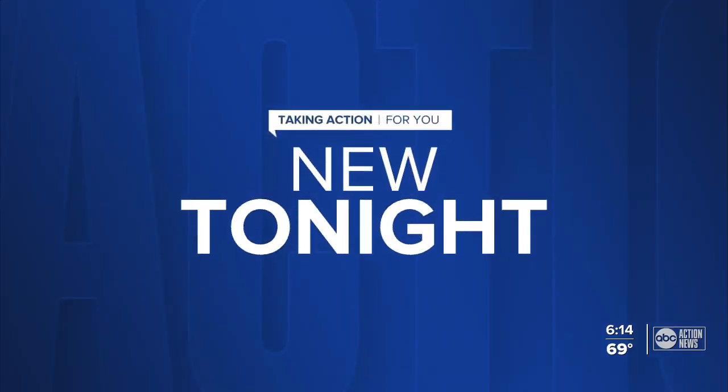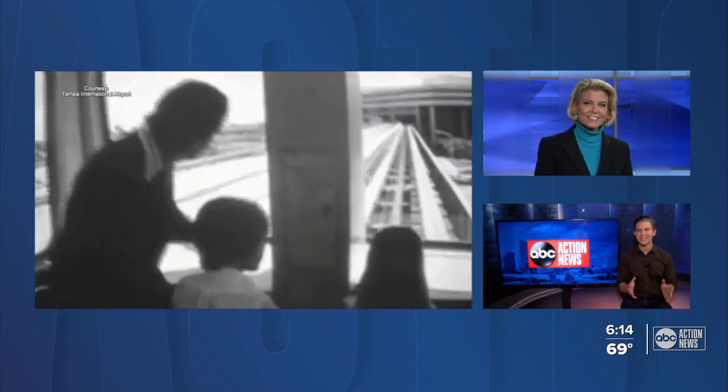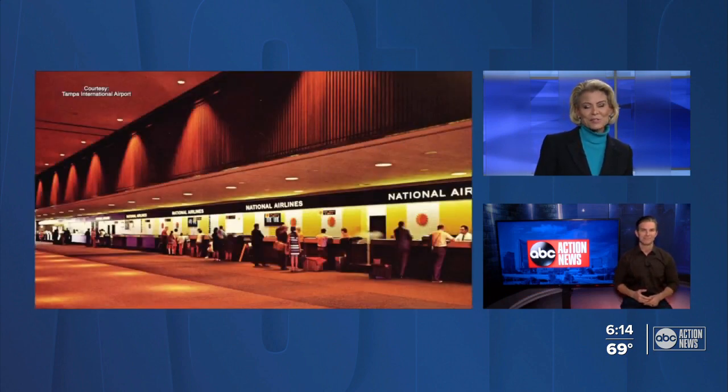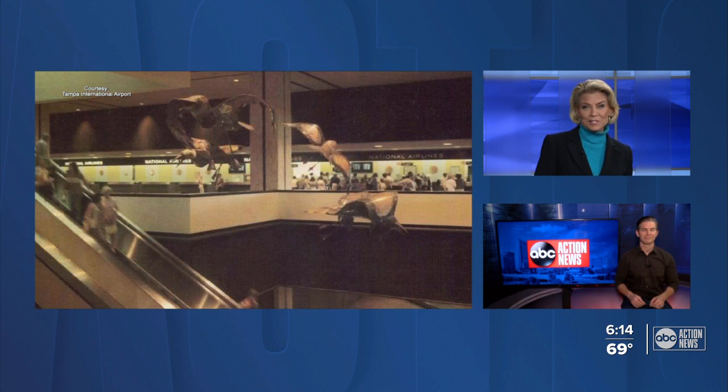New tonight, back in the 70s, Tampa International Airport was one of the most modern in the world with its design and features. ABC Action News reporter Heather Lee taking a trip down memory lane and uncovers how 50 years later, airport officials are turning to the community for memories to celebrate a half century of service.